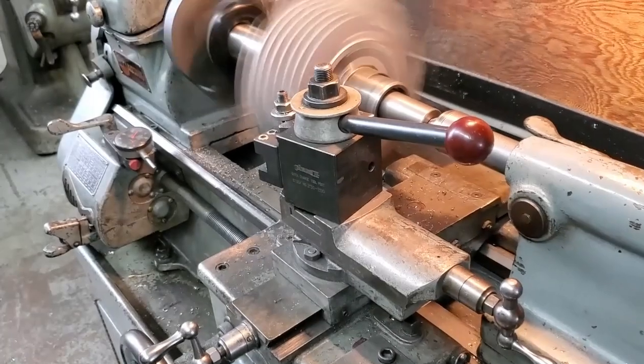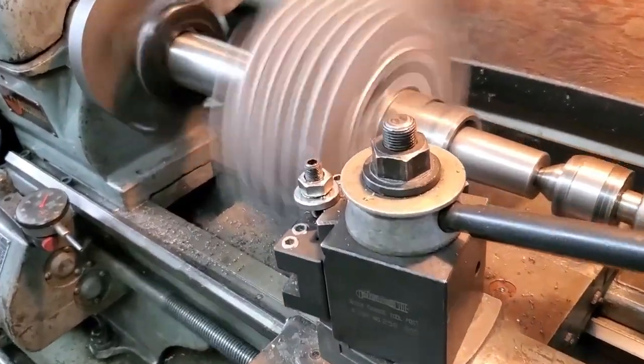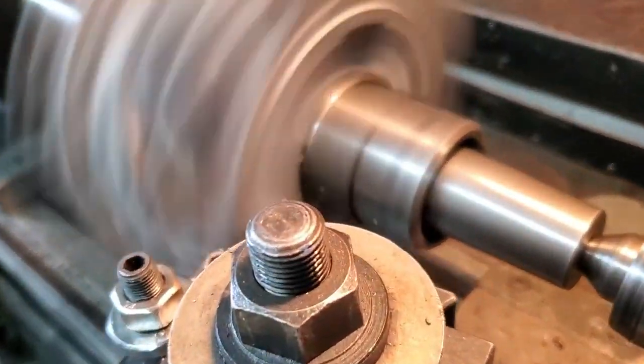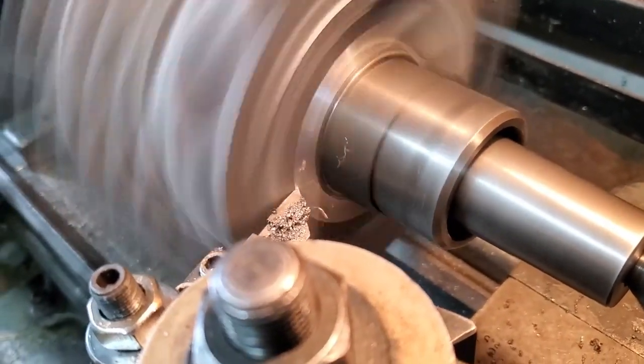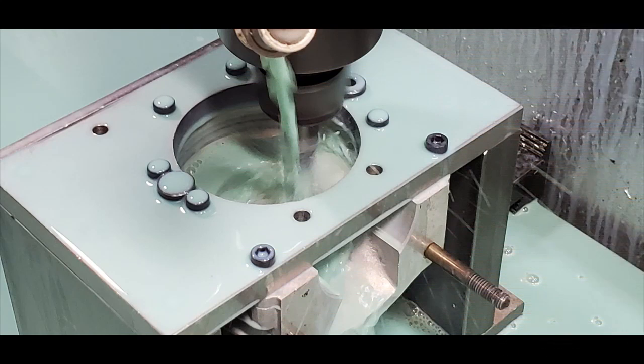A quick word about blueprinting. Blueprinting is the process of taking an engine and remachining things, within the rules, to take all the manufacturing tolerances out. These Yamaha engines are mass produced and they're not as perfect as we would like them to be, but we can remachine some things to make them better — all within the rules.